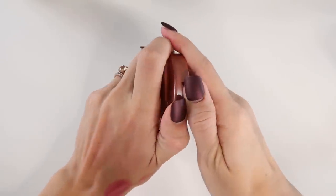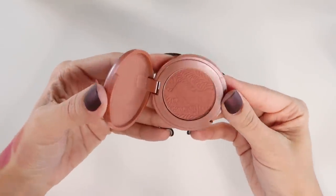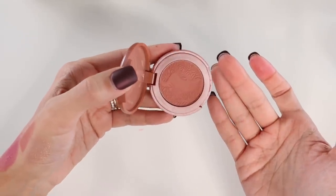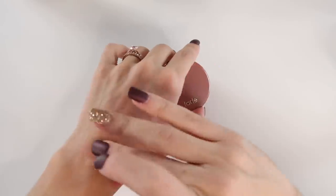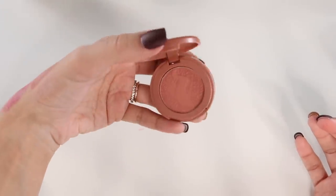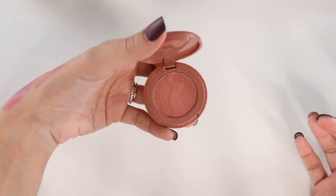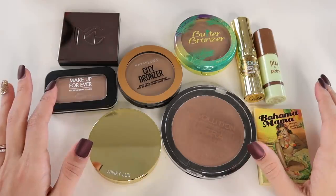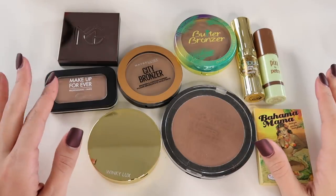Last but not least, this little baby blush from Tarte in the shade Feisty. I'm not even sure if this is part of the permanent collection, but I really like this color — it's a warm, deep peach shade. I actually like it a lot, I do reach for it, and it's small, compact, and travel-friendly. So I'm going to let myself keep it.